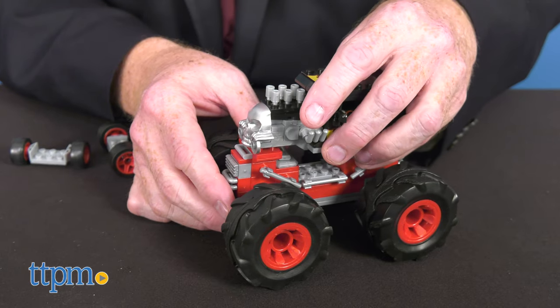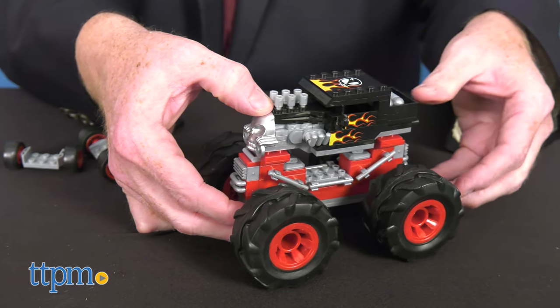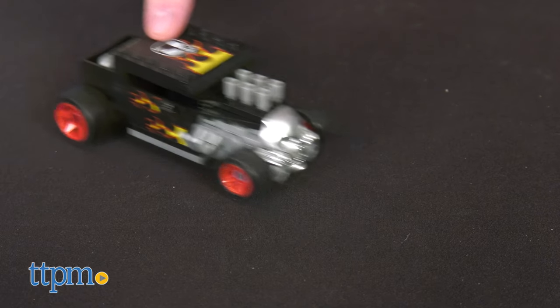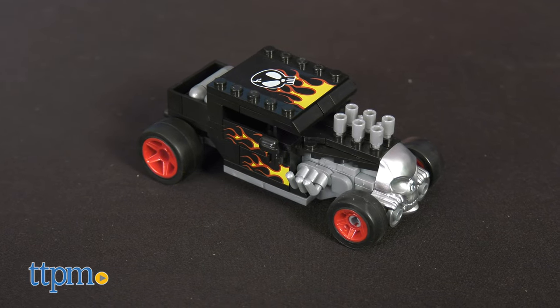The Bone Shaker comes with some cool features, such as a skull hood ornament and chrome colored chassis and engine. It comes with 194 bricks and pieces.